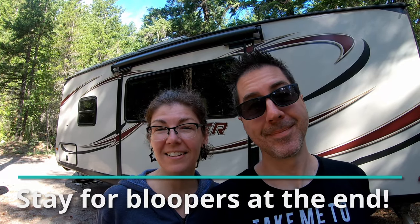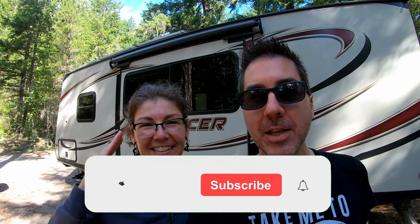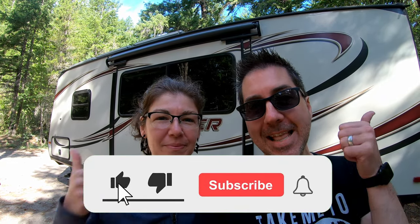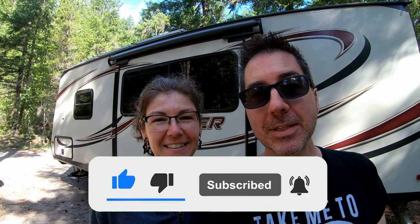And that was Nahatlatch Provincial Park in the valley. We hope you'll come check it out — make sure you've got four-wheel drive though. Absolutely. If you found this video useful, please give us a like, subscribe, and hit that notification bell to see more videos like this. Thank you very much. In the meantime, keep on living the life you've imagined.